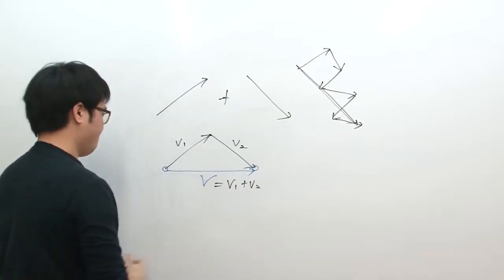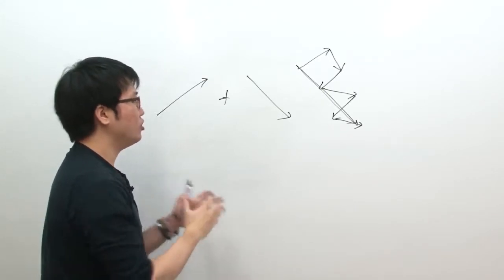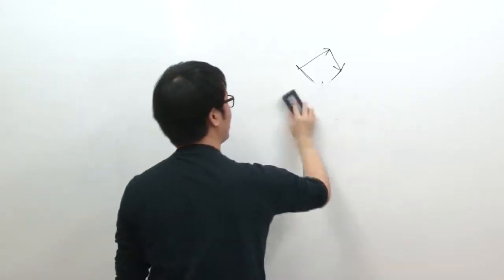Geometrically it doesn't look too hard — you can add many vectors this way. However, the geometric method is not always sufficient. You need to know how to add vectors numerically as well. That's what we're going to talk about now.